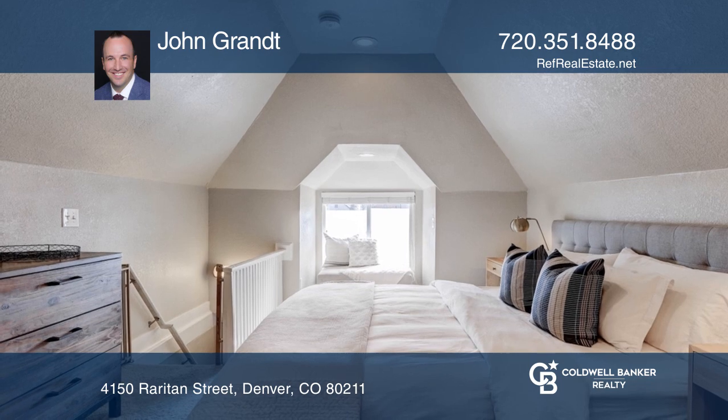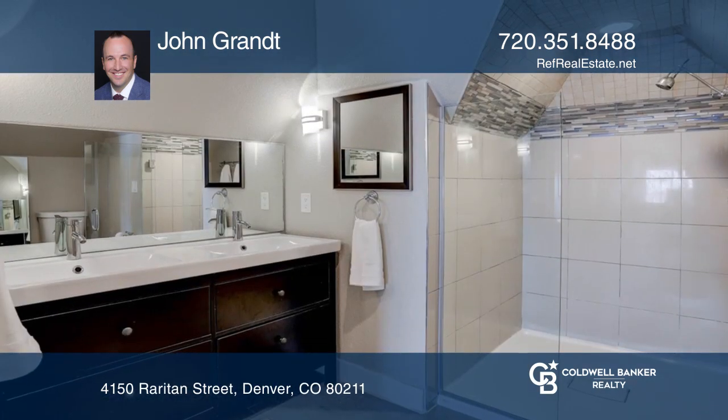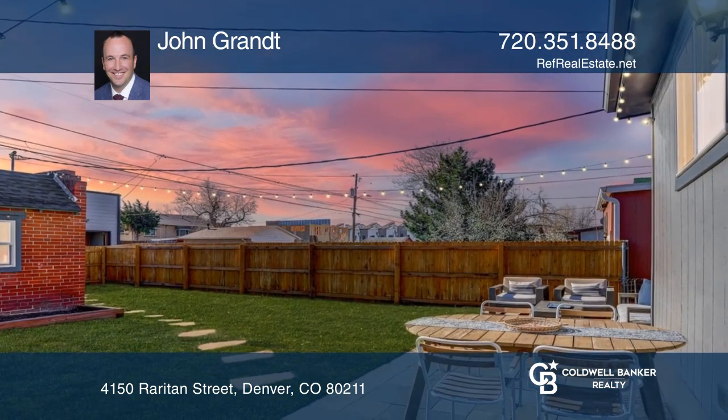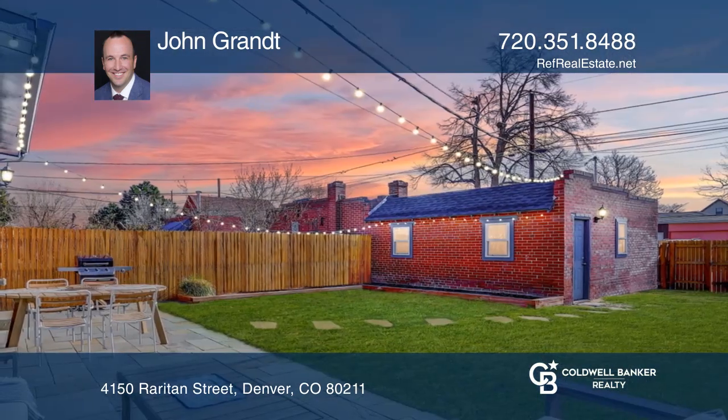After a long day, retreat to your primary suite with a bathroom spanning the entire upper level. Relax in the shade on the large front porch or enjoy summer nights on your beautiful patio in the yard.